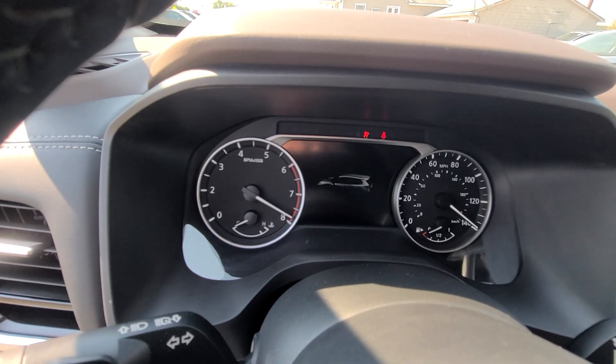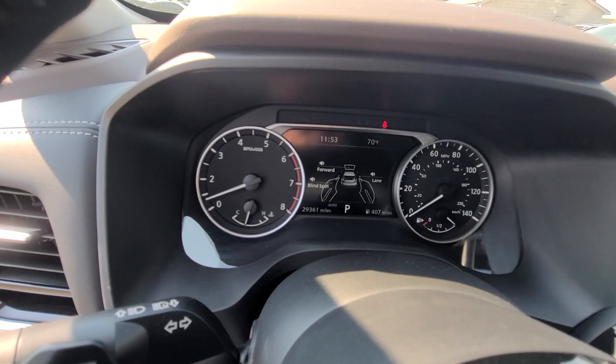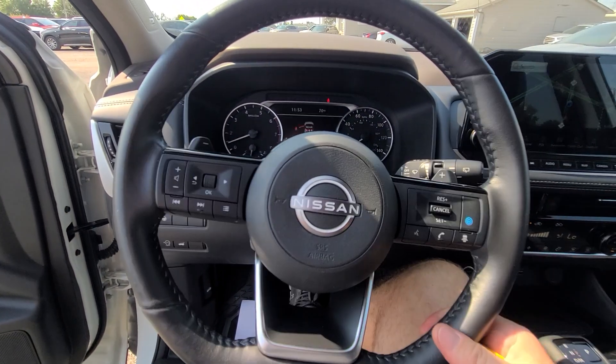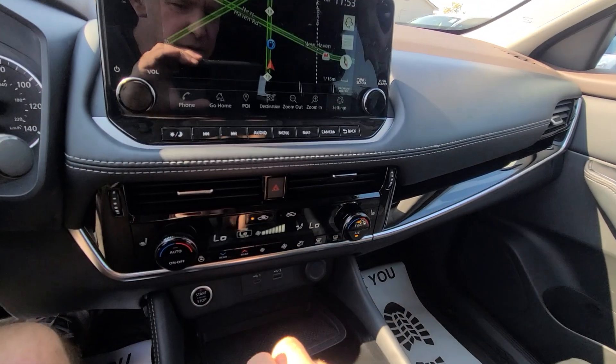Full tank of gas, fresh oil change. 29,361 miles on the clock. Smart cruise control, Bluetooth, heated seats.